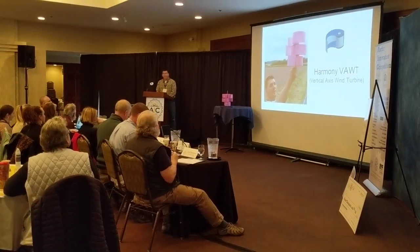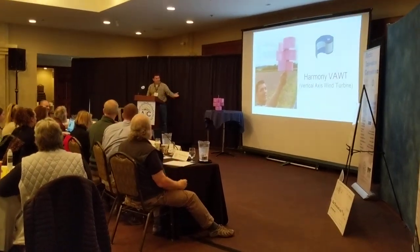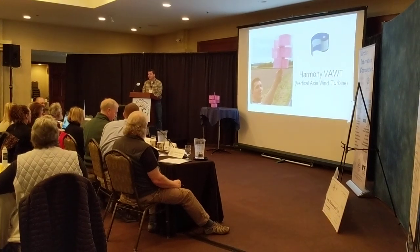Thank you everyone for coming today. I'm Christopher Moore and I'm here to speak with you about my invention, the Harmony Vertical Axis Wind Turbine.